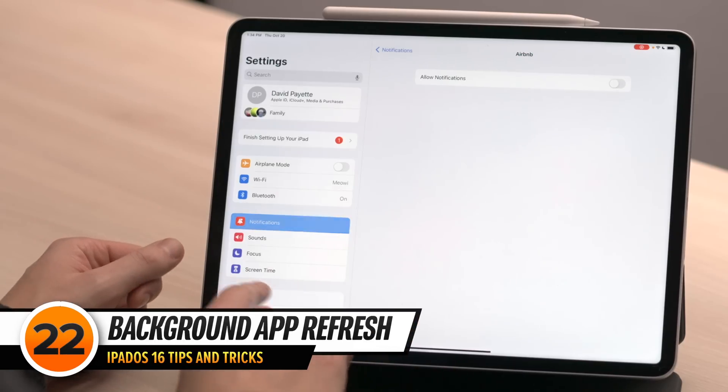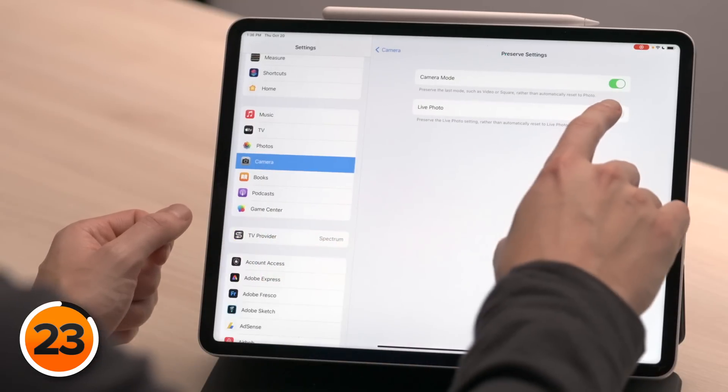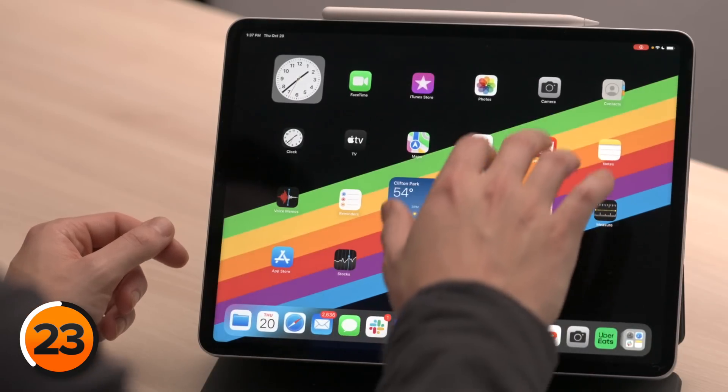Our next tip also cuts down on apps running in the background. On the left, tap General, then tap Background App Refresh. Go through your list of apps and choose which ones you want to allow to download new content in the background. Background App Refresh uses battery, so be selective and only leave it on for apps that absolutely need it, like a messaging app or a Maps app. Next, scroll down and tap Camera, then tap Preserve Settings and turn on the switch next to Live Photo. This preserves the live photo setting you select instead of defaulting back to on every time you open the Camera app. Open the Camera app and turn off the Live Photo button — from now on, Live Photos will only turn on if you turn them on.